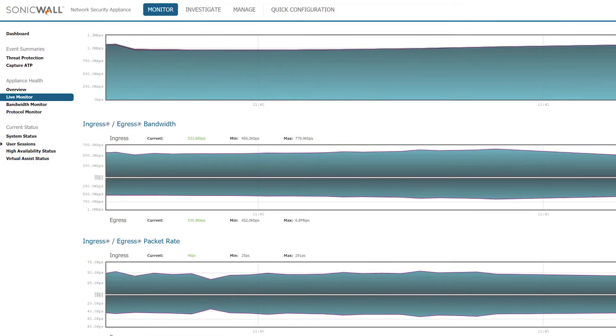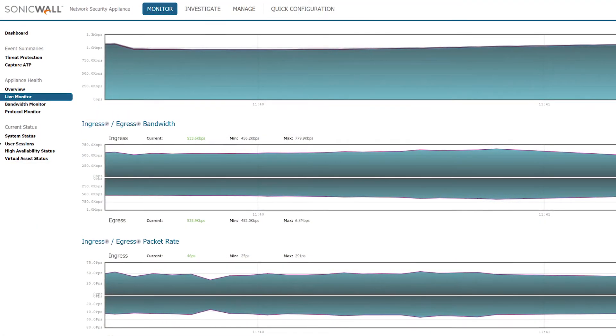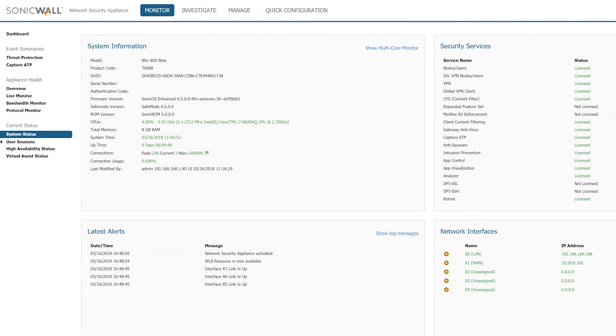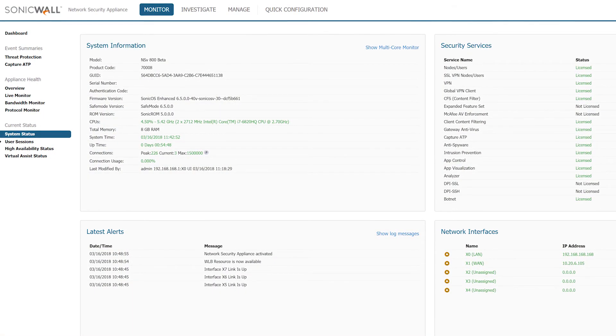NSV Virtual Firewalls feature multi-gigabit threat prevention and encrypted traffic inspection performance, so they can adapt to service-level increases while ensuring safety and availability.